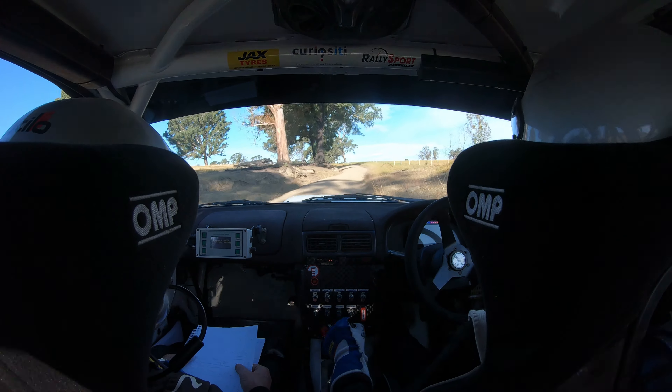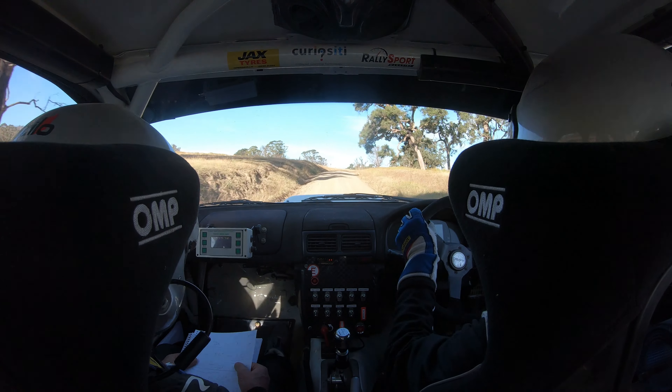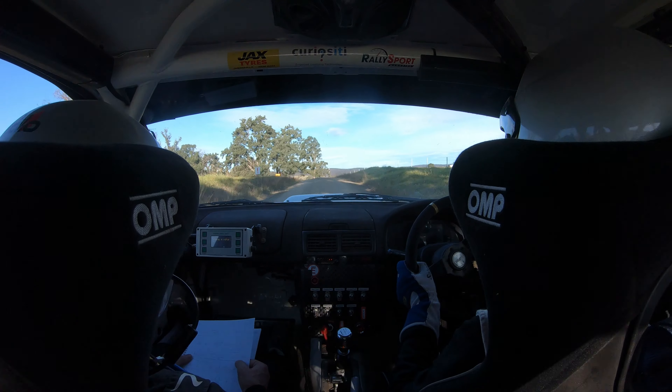Short right 6 minus, left 6, 60, right 5 plus, 100, left 6 minus, over crest, break, small jump, grid, 50.